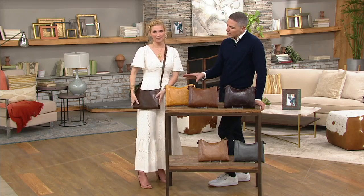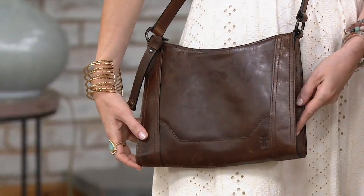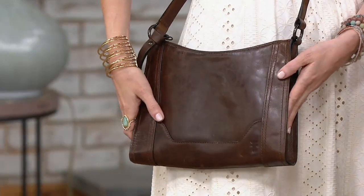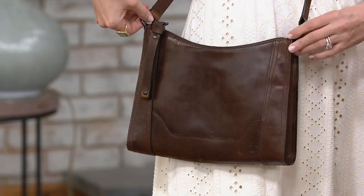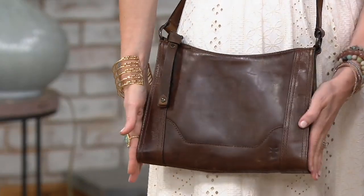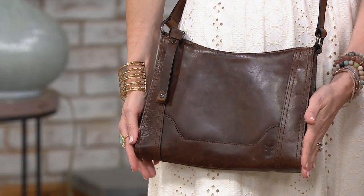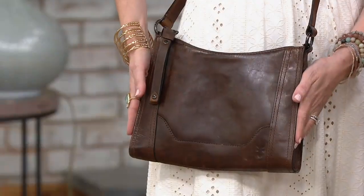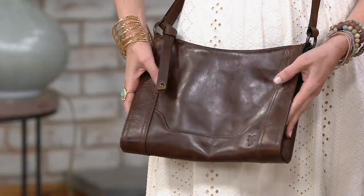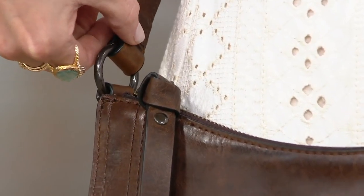Take me through this bag — for a crossbody that holds so much, the profile is so slim. It can hold my iPad, my wallet, my cell phone. It has a hobo-esque feeling with that rounded top, but then these beautiful squared corners. On our Melissa line, we have this beautiful western corner with our embossed logo, all hand done. The top stitching is all hand done. This dark brown is a very deep, rich, soft leather. We have a beautiful tassel and rings that show off that equestrian vibe.